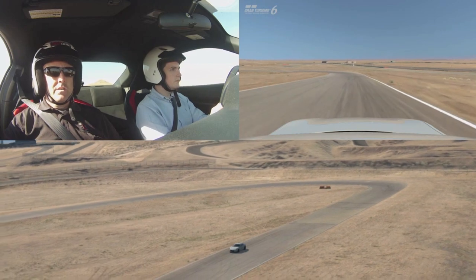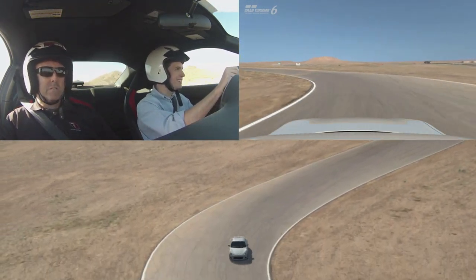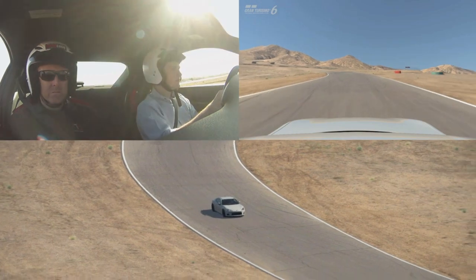That's me behind the wheel in the top left corner, driving a specially equipped Scion FRS around the Streets of Willow course. In the right corner and on the bottom of the screen, you'll see my lap as it was recreated in GT6.